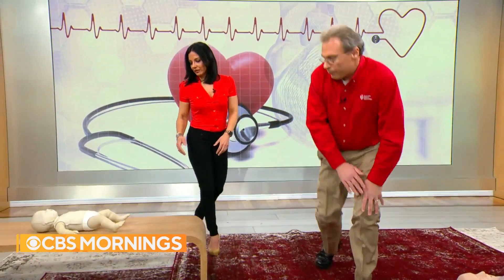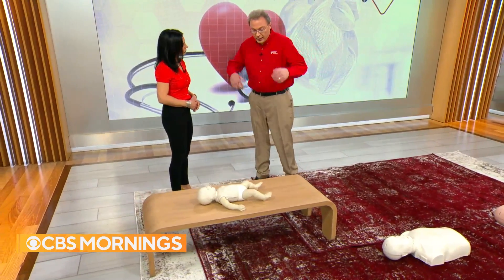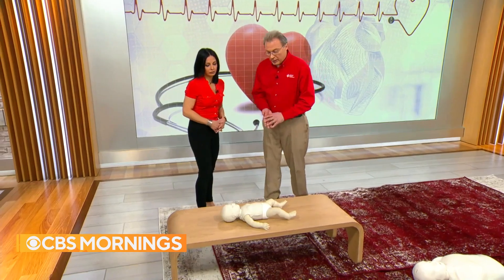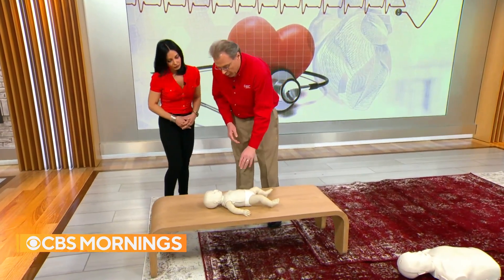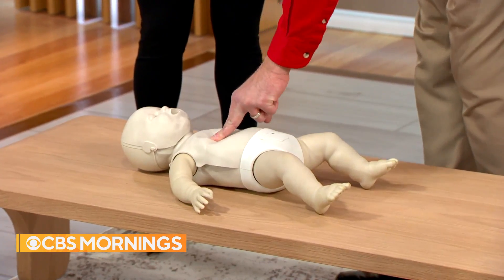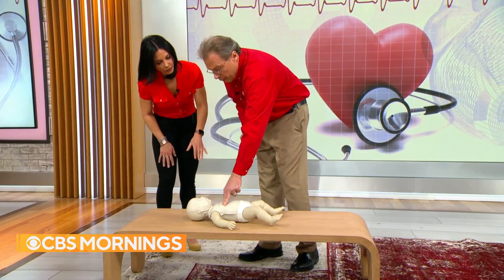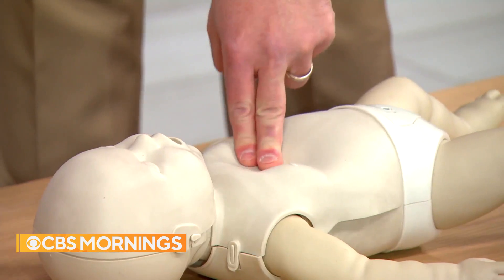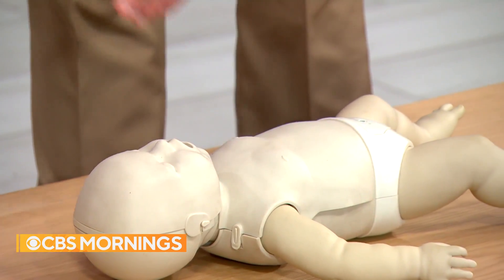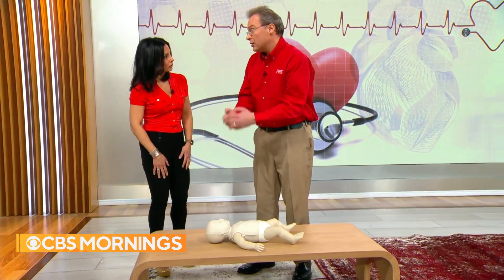For infant CPR, the American Heart Association recommends placing the infant on a flat surface above the ground for easier access. Because we don't push as hard, use two fingers and compress down about an inch and a half instead of two inches, at the same rate of 100 to 120 beats per minute. For breathing, one rescuer does 30 compressions and two breaths; two rescuers use a ratio of 15 compressions and two breaths.